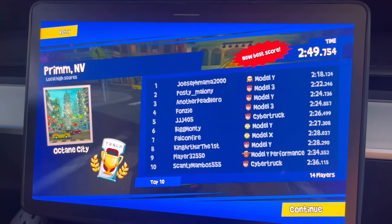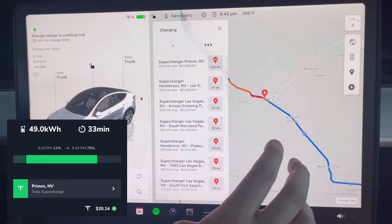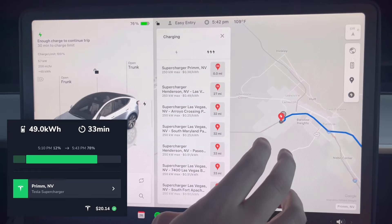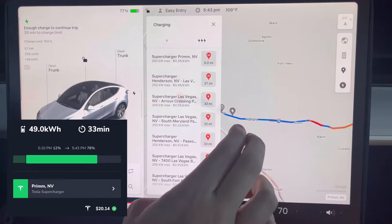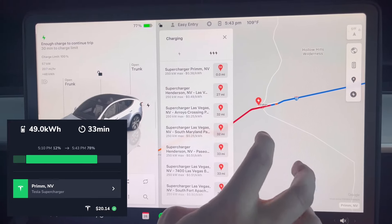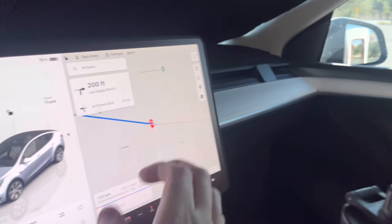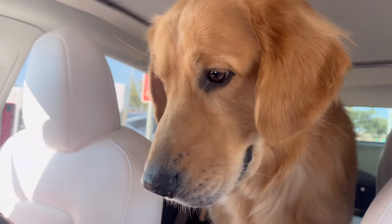We didn't make the leaderboard — we weren't even close. New best score of 249 though. Anyway, we have enough to get to Barstow. It recommended us to go to Yermo, but I know there's shade at Barstow so we'll stop there for the dogs. I want to avoid Yermo because I've had bad experiences with slow charging speeds there, and Baker is just always crowded. We got 78% and will get there in about two hours with 18% arrival. Let's go!